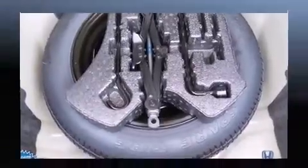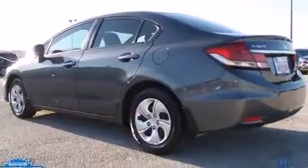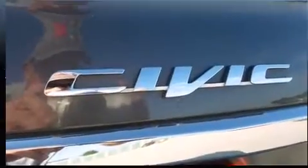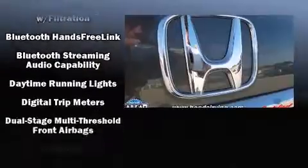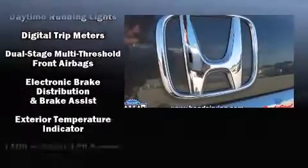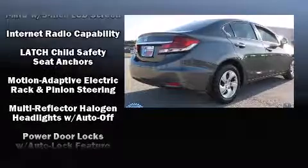Audio features include a CD player with MP3 capability and four well-positioned speakers. Passengers are protected by various safety and security features, including front and side impact airbags, traction control, brake assist, a security system, and ABS brakes. Electronic stability control ensures solid grip atop the road surface, no matter how challenging the driving conditions.